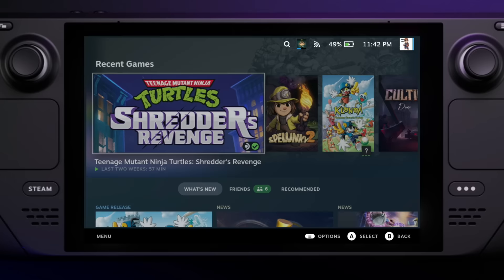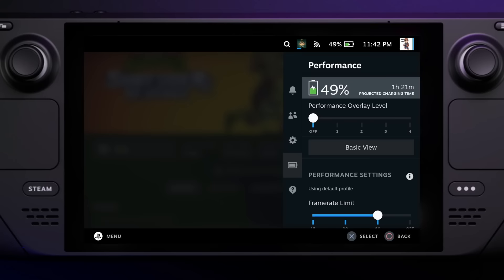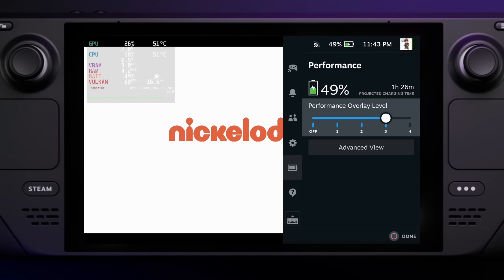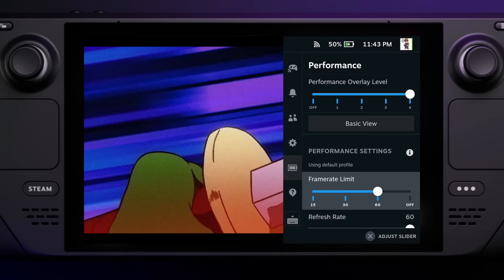As for the menus themselves, you'll get to know the quick access menu quickly since it's super helpful. The cog menu has quick settings for brightness, volume, mic volume, rumble, and haptics. The battery menu is a bit of the secret Steam Deck sauce — you can enable various levels of a performance overlay. Off is no overlay, Level 1 displays only the frame rate, Level 2 adds high-level usage stats and frame timing, and then it gets deeper from there with the last level including clock speeds and usage stats for each core. You can also enable an advanced view to tinker with additional settings.